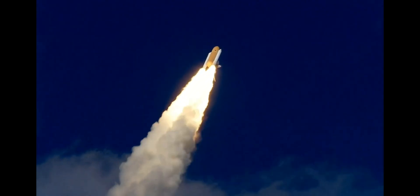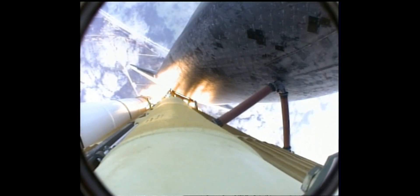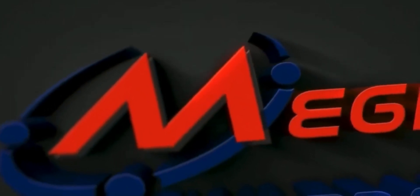30 seconds into the flight, Atlantis almost two miles in altitude, almost six miles downrange from the Kennedy Space Center already, traveling 500 miles an hour. The three liquid fuel main engines now throttling back to 72% of rated performance, going into the bucket, reducing the stress on the shuttle as it breaks through the sound barrier.